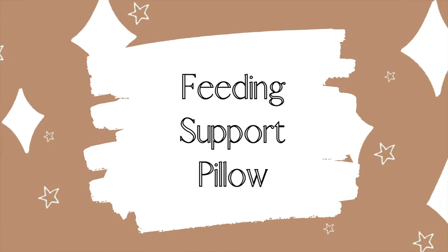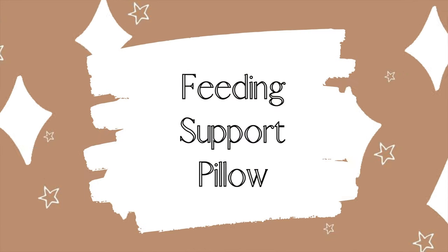The next essential item is something that I honestly don't think I could have lived without within the first month or two of my baby's life, and that is a feeding support pillow. A feeding support pillow is so important whether you order one from the same place I got mine or not. It's extremely helpful for holding your baby up when you are feeding them, especially if you're breastfeeding. It helps them keep their latch, helps them not to fall off, and also helps your arms not get so exhausted.